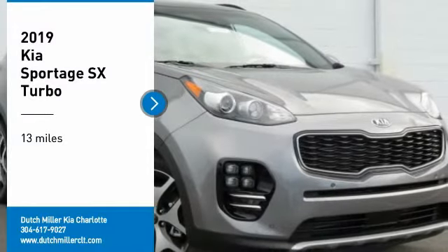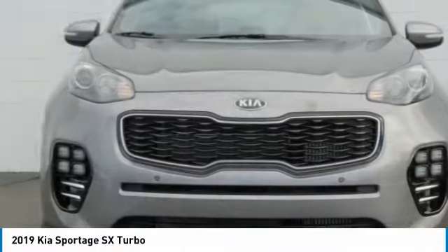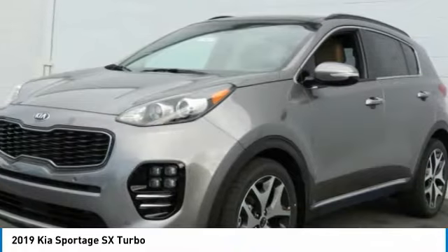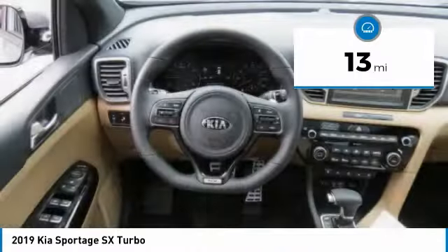Stop by and take a look at the 2019 Sportage. With its sleek and stylish exterior and its roomy, feature-laden interior, the Sportage both looks good and performs well on the road. This vehicle has less than 100 miles.